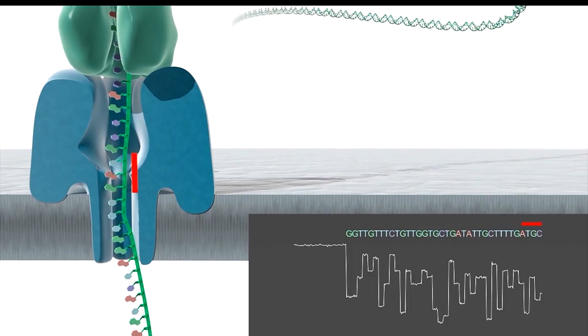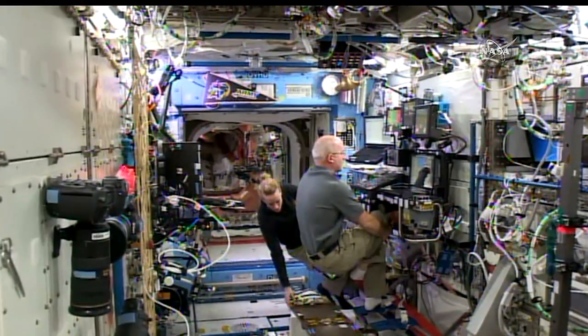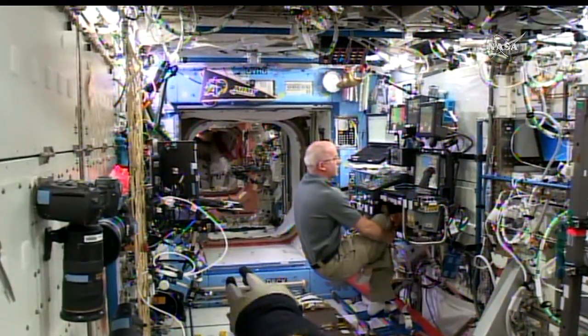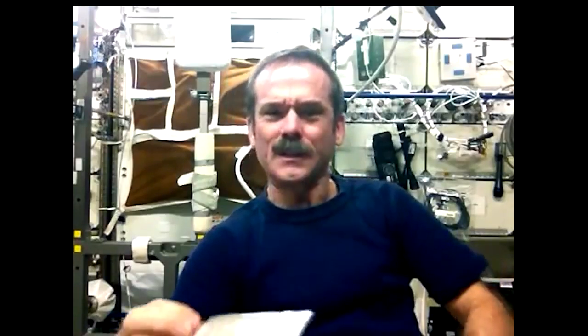We have microbial requirements where the astronauts go around and take samples from the air, the water, and the surfaces, and they actually culture up the microorganisms that are there. We can know about how many, but we have no idea what they are until we get those samples back in our lab. So with this technology, we could down the road be able to sequence those and know exactly what it is.